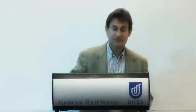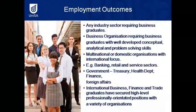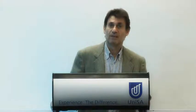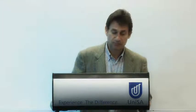In terms of employment outcomes, our top graduates are able to obtain jobs in almost any sector within the business environment, whether in the private sector or public sector — including the banking industry, Department of Foreign Affairs and Trade, Treasury, Health Department — as well as large multinational organisations such as Qantas. All our students have been able to get excellent jobs from undertaking this program, and it is certainly valued by employer organisations.